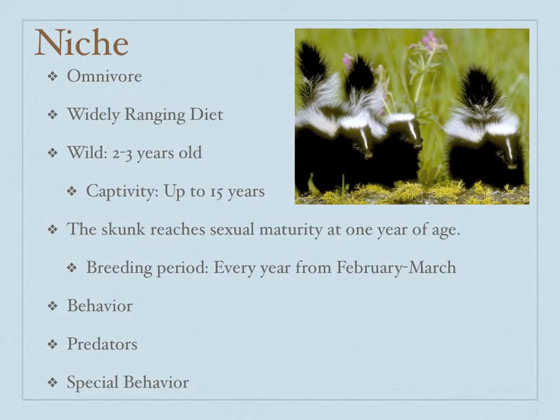The skunk is an omnivore, and it eats mostly insects, such as grasshoppers, crickets, and beetles. It also eats earthworms, snails, crawfish, wasps, and ants.